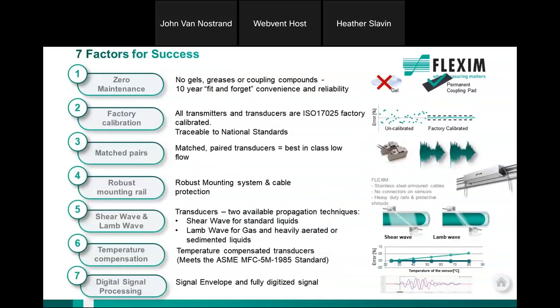There are really seven factors that have led to Flexum's success as a leader in the water-wastewater market for ultrasonics. The first is zero maintenance. We now use a coupling pad — a rubber Viton material — rather than a gel, meaning there's no reason to go back and revisit. We calibrate every meter and every pair of transducers at the factory, so you don't have to worry about calibration in the field or obtaining zero flow, which other manufacturers require.